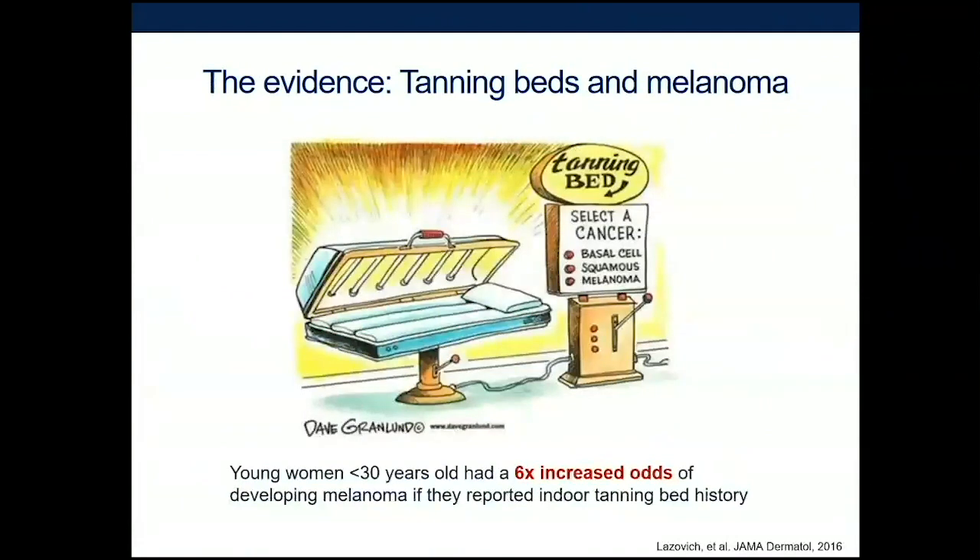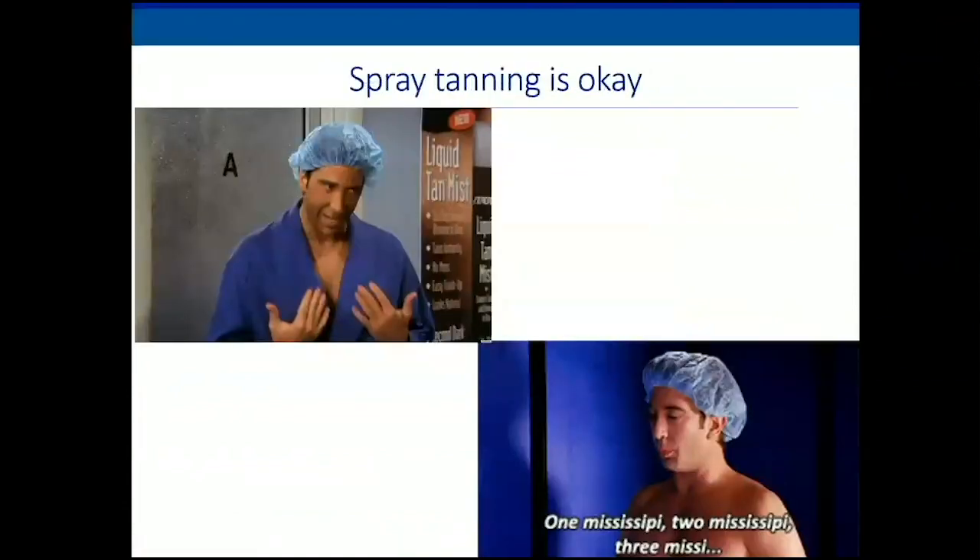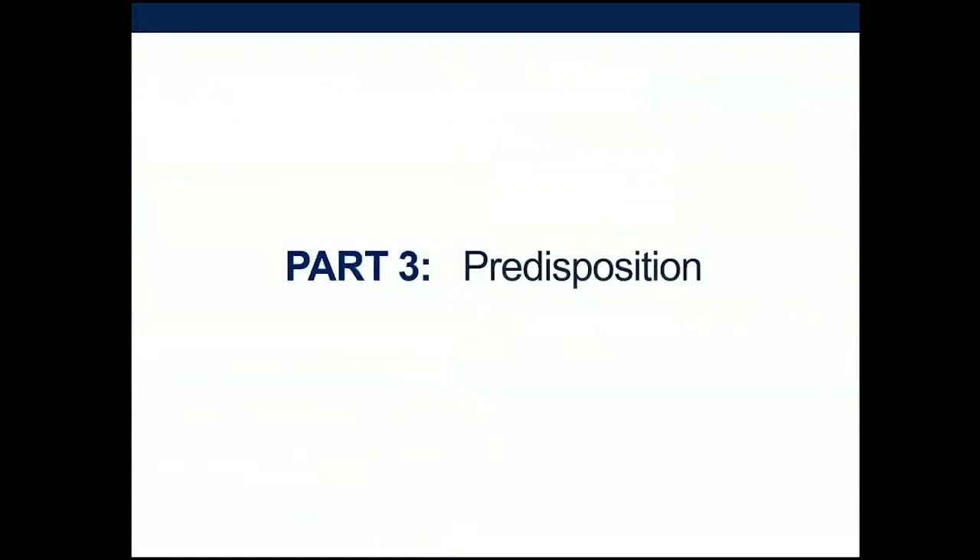Tanning beds are also associated with melanoma. This is really important for young women in particular, who have been more prone to use tanning beds over the years. Studies have shown that young women who report tanning have an increased odds of getting melanoma. Regarding spray tanning — it is safe, as long as you don't overdo it.